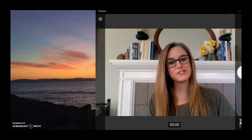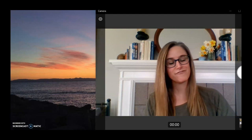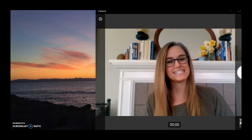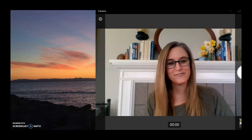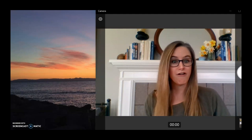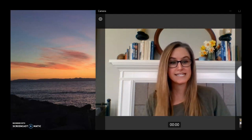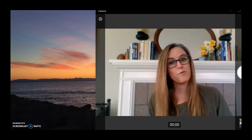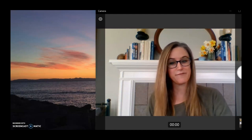Hello everyone. Welcome back to another day of kindergarten and first grade math. I'm Miss Prescott, one of the first grade teachers at South Shore Pre-K-8 in Rainier Beach, and I'm so happy to be here with you for a third day of math fun. We've done a lot of work the past two days, and today we're going to do even more. Let's go ahead and look to see what we have on our agenda today.